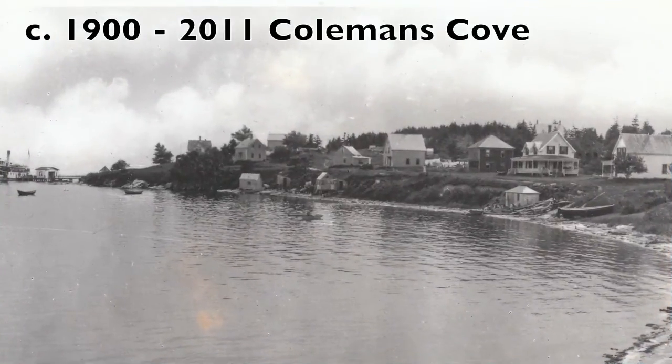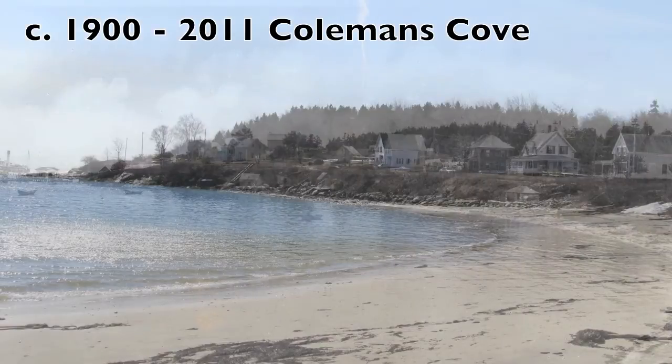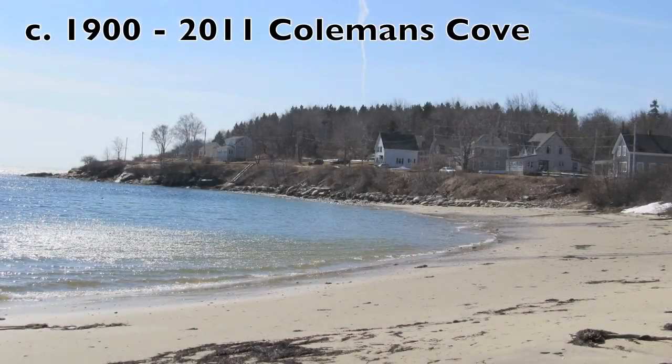1900 to 2011, Coleman's Cove. In September of 1943, a hurricane destroyed the pier on the left. Due to erosion on the edge, buried towers were used to keep the banking from collapsing. In the newer picture, a house is missing and there are more trees.